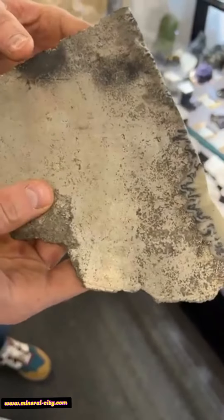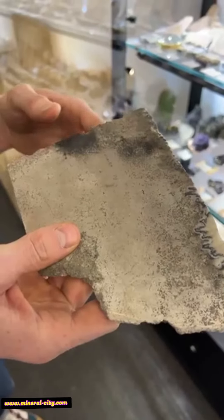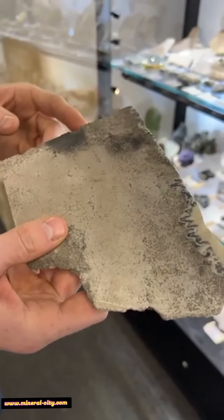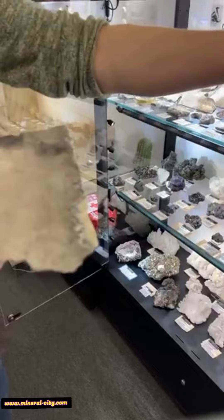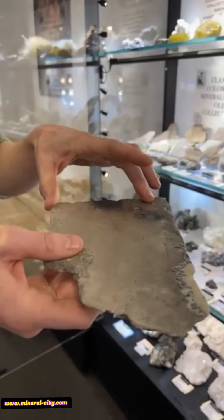This kind of deposit is called an epithermal vein — basically that's where you have hot mineralizing fluids with silver and other metals dissolved in them that come up a fault. For whatever reason, that fluid dropped out all the silver at the same time. This would have been the core of a vein that was maybe only about two to three feet wide, with this solid silver zone in the middle.